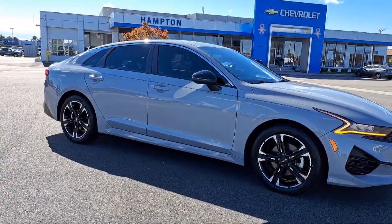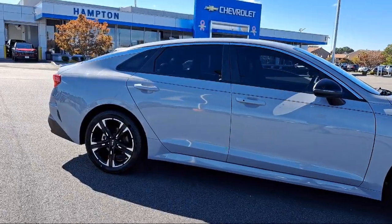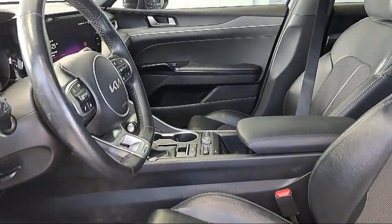It also features alloy wheels, keyless entry, speed sensing steering, Sirius XM satellite radio, auto high beam headlamp control, and has less than 30,000 miles on the odometer.